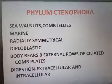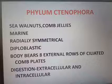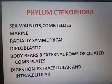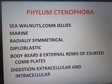They are exclusively marine, radially symmetrical, diploblastic, and the body bears 8 external rows of ciliated comb plates — that is why they are called comb jellies. Digestion is both extracellular and intracellular. They have the ability to emit light, a property known as bioluminescence.